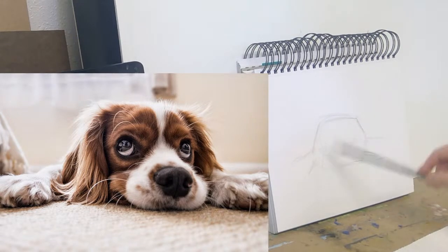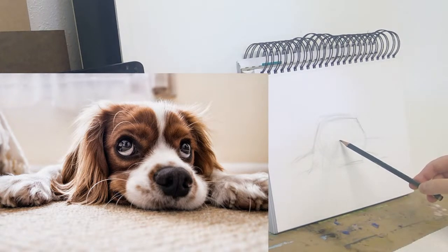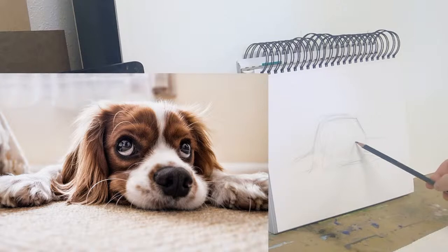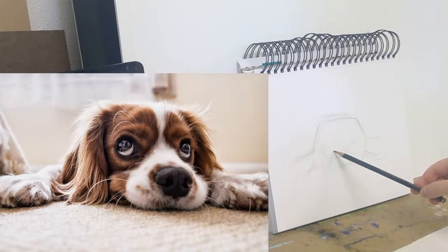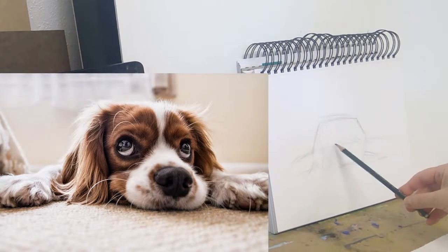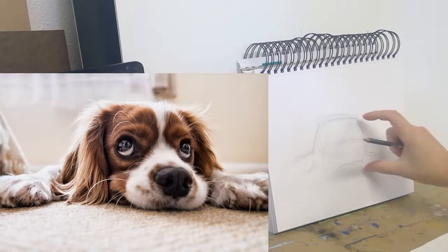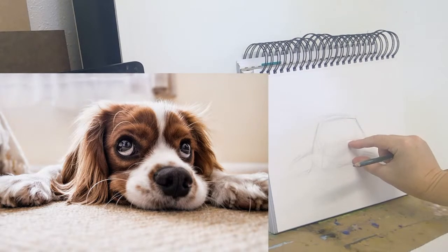Before I get any further, let me think about what is fun about this photo that I want to make sure to get in my drawing. Those eyes are amazing, but also that super flat nose — it's just smushed right there. So I'm going to try to get those eyes and that nose, and everything else is just bonus. Just looking at how much of the vertical space that nose is taking up.